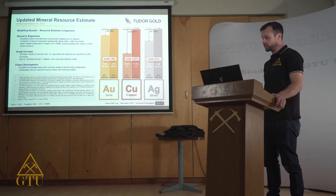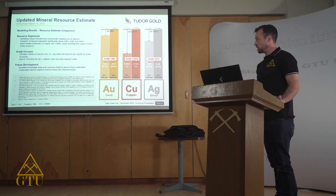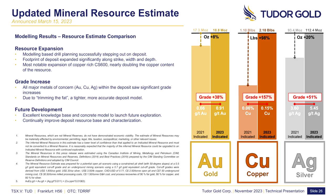Modeling has had a tremendous impact on our mineral resource estimates. We can see a direct comparison between the hard numbers of the two deposits, with significant increases in both size and grade across gold, copper, and silver. Improving modeling techniques has helped significantly with resource expansion — we've increased gold from 17.3 million ounces to 18.8 million ounces, and most notably doubled the copper content of the deposit from 1.1 billion pounds to 2.18 billion pounds.